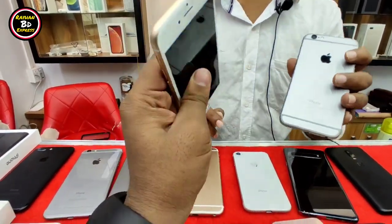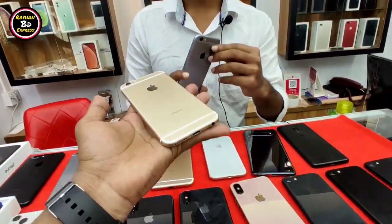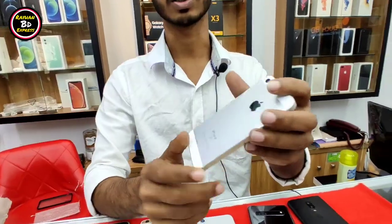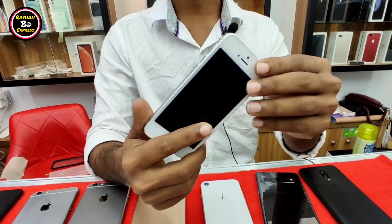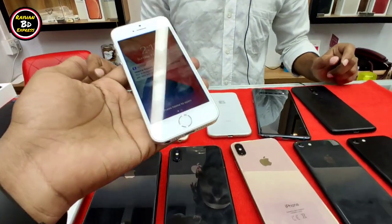It has a grey color. Do you have a box? It has a box. It has a warranty guarantee. It has an iPhone 6, 1,800 model. It has a fresh condition. It has 100% battery. It is a copy of the original.